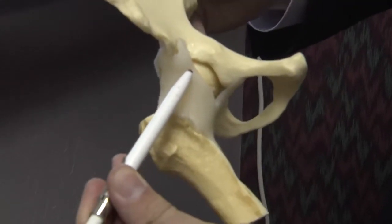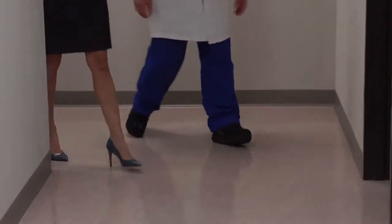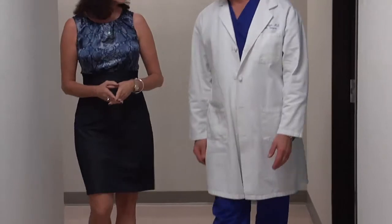Biologic ingrowth means your bone actually grows into the prosthesis and fixes it. Most hip patients are kept in the hospital for about three days, followed by several weeks of physical therapy. How fast they heal depends on their health and motivation.